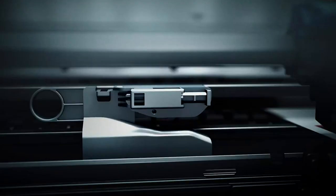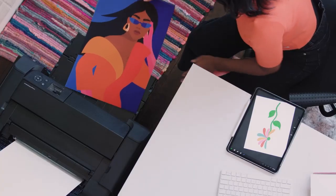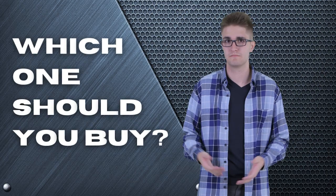The Epson P900? The HP T230? Or the Brother Business? Perhaps the Canon Pro 300 or the Epson XP 15000? Which one should you buy?